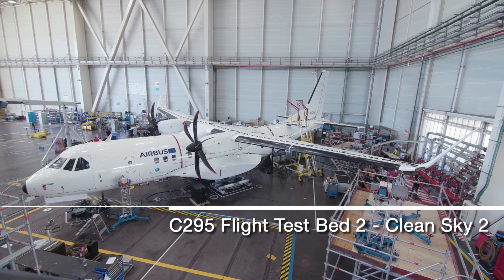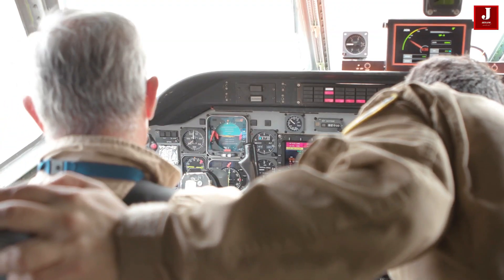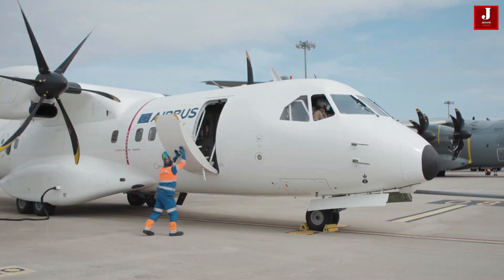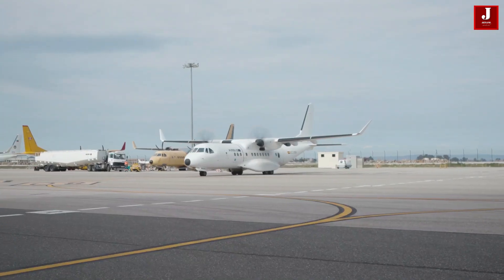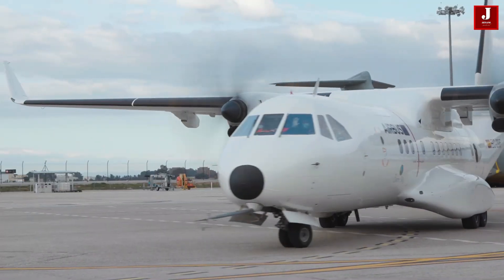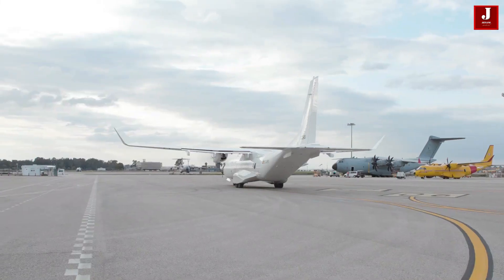The Airbus C-295 Flight Test Bed 2 took to the skies for the first time from Seville's final assembly line. The aircraft will now embark on a flight campaign to test the new semi-morphing wing, a new inexpensive flight control system, and a SATCOM antenna implanted within the fuselage.